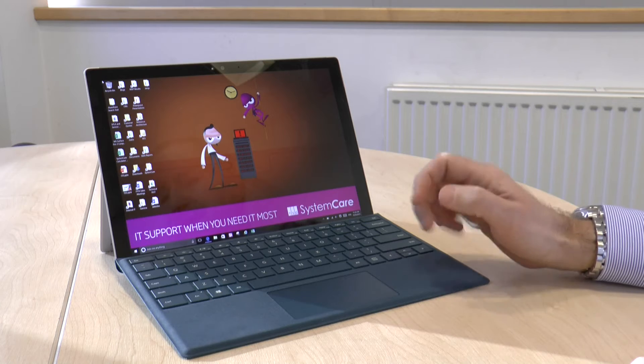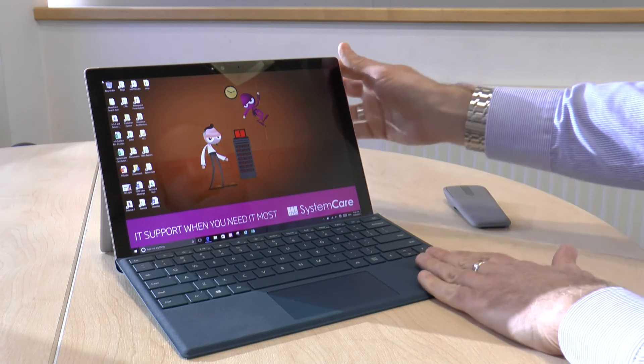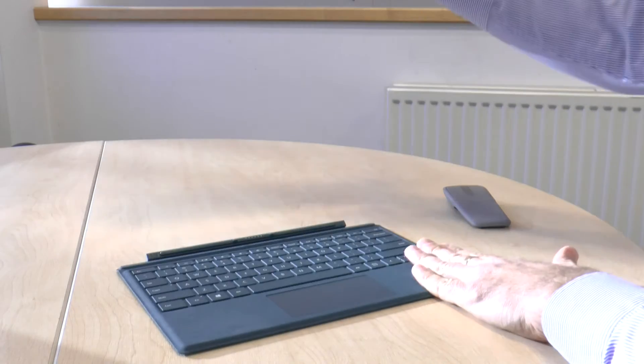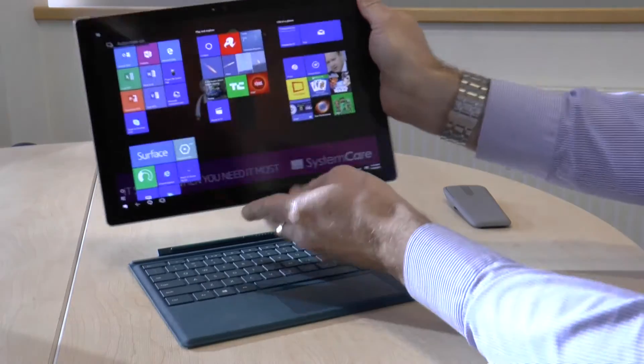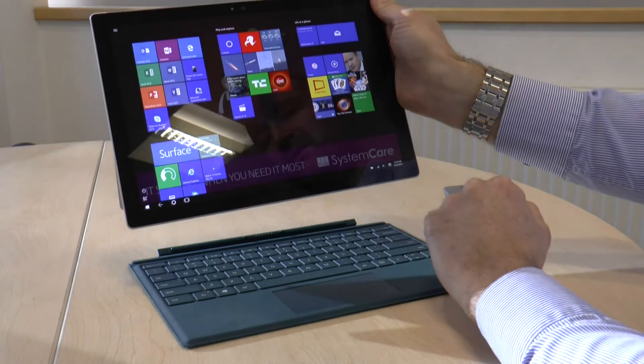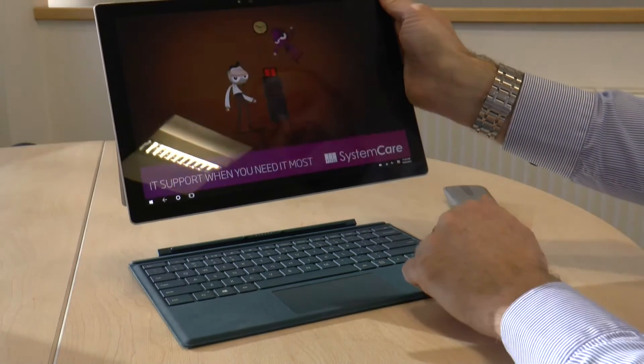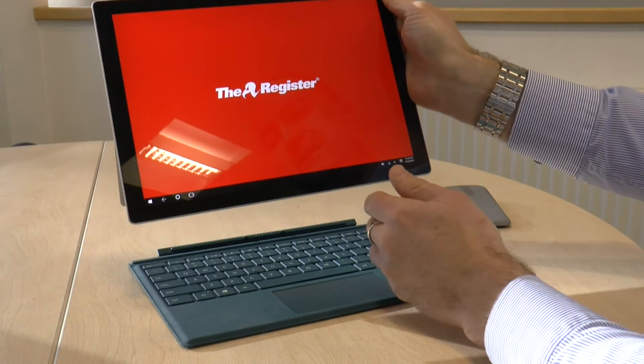The second thing is Windows Continuum. This is a feature built into Windows 10 that works very well on the Surface device. If I simply unclip my keyboard like that, the device itself has automatically moved itself into tablet mode. So now I'm presented with what's familiar to a lot of people who use Windows 8 — the large touch screen interface.